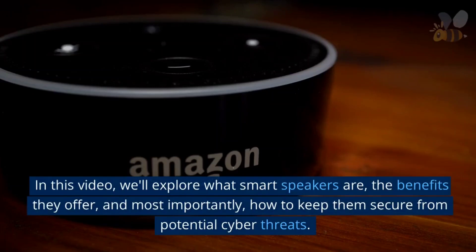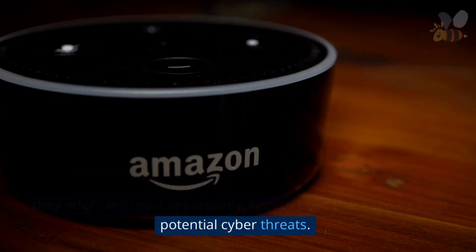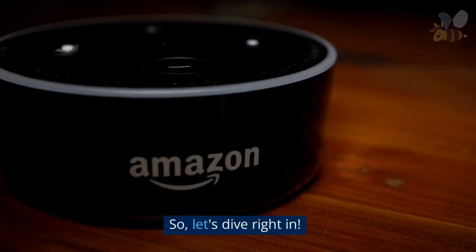In this video, we'll explore what smart speakers are, the benefits they offer, and most importantly, how to keep them secure from potential cyber threats. So, let's dive right in!